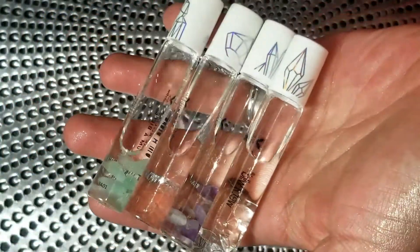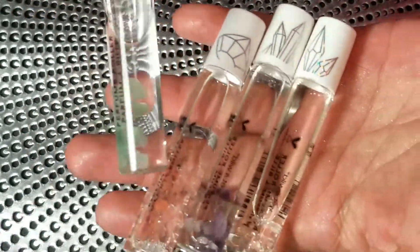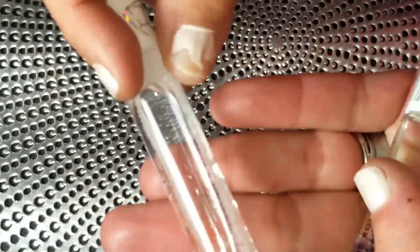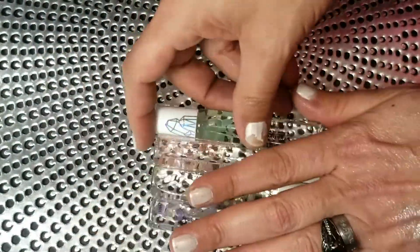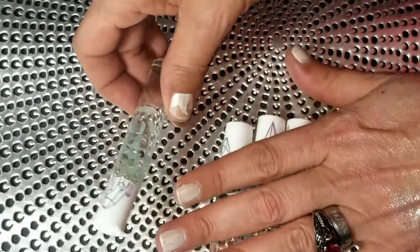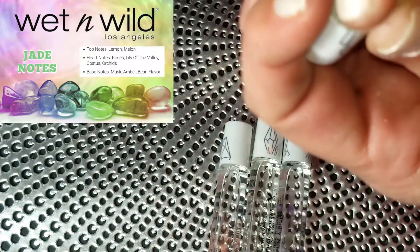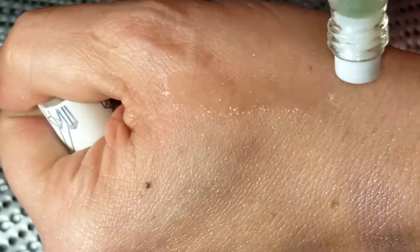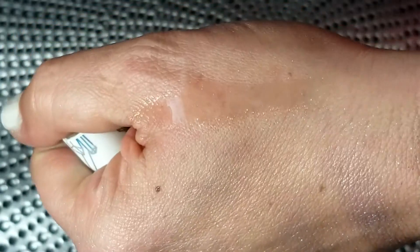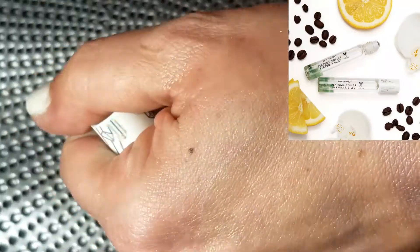Up next are four little rollerball perfumes — there's a green one for Jade with little green crystals inside, plus Rose Quartz, Amethyst, and Clear. I like some of the scents but I'm not great at perfume descriptions — I'll put the notes on screen if I can find them. The green one is called Prosperity. One thing to note: the ball on these is very loose, so go in very lightly or a ton of perfume comes out.